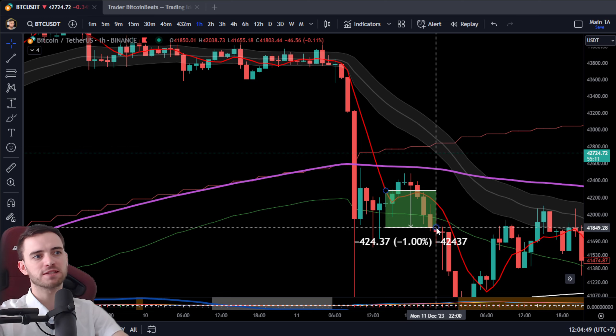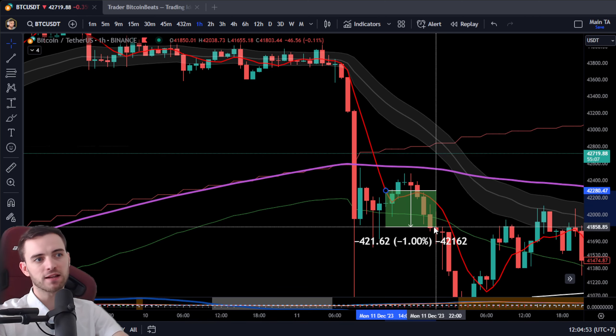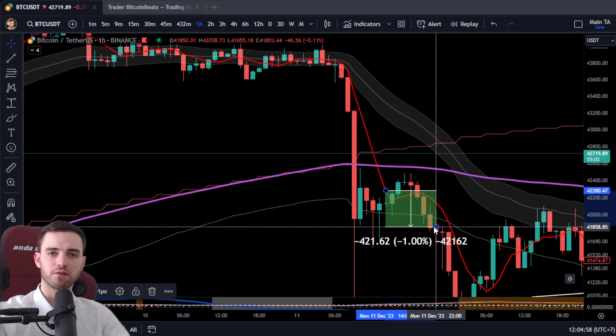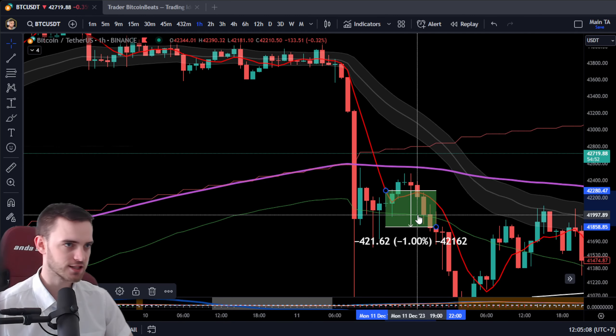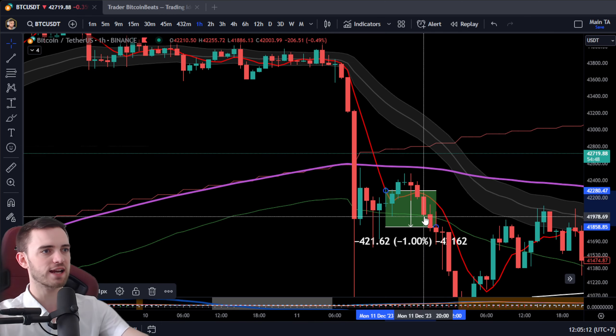If we have a 1% stop loss towards the other side and a 1% take profit, it might not seem like a good risk-reward, but it's typically a very profitable thing. This is something my mentors taught me many years ago, and it has consistently continued to make money when we come out of sideways areas. We did get a little 1% trade here.